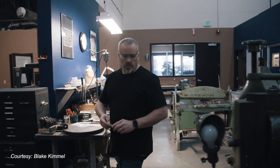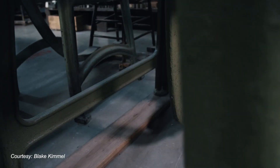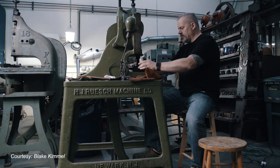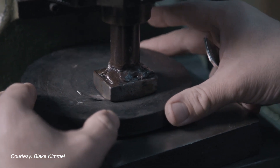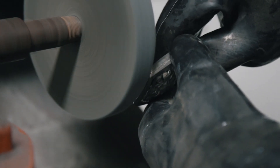The buckles are all handmade in Reno, Nevada, and the buckles are identical except for their materials. They're engraved by hand, they're painted by hand. It's a really laborious process that we start usually in January.